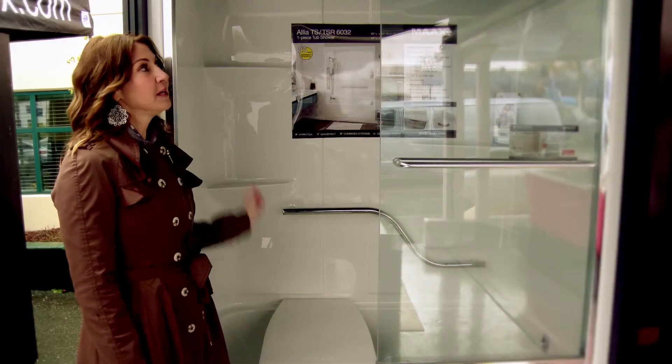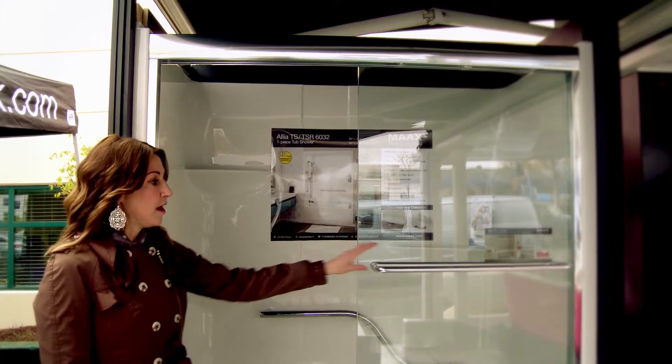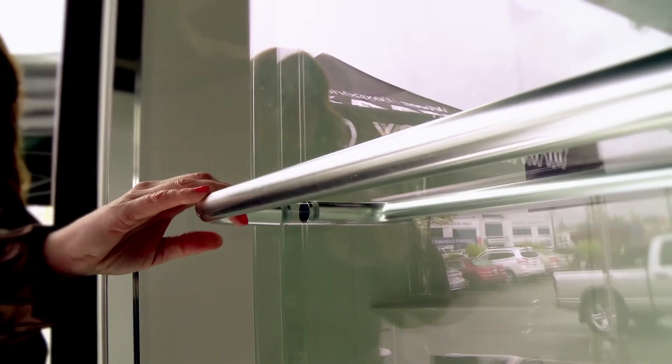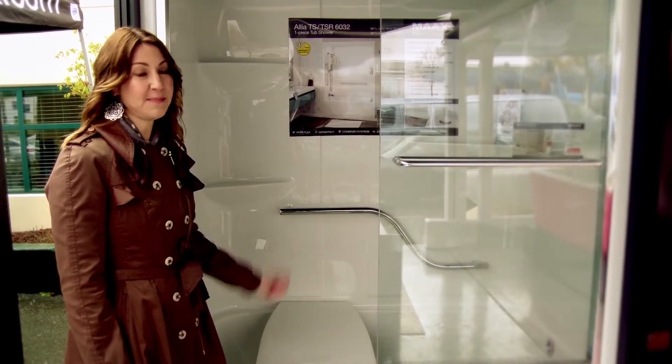The Alia tub shower unit comes with or without a roof cap for a nice integrated look, and it can also accommodate any of our Max glass shower doors. Glass doors are really in — they're very popular. They look nice and clean and they really help open up the space.